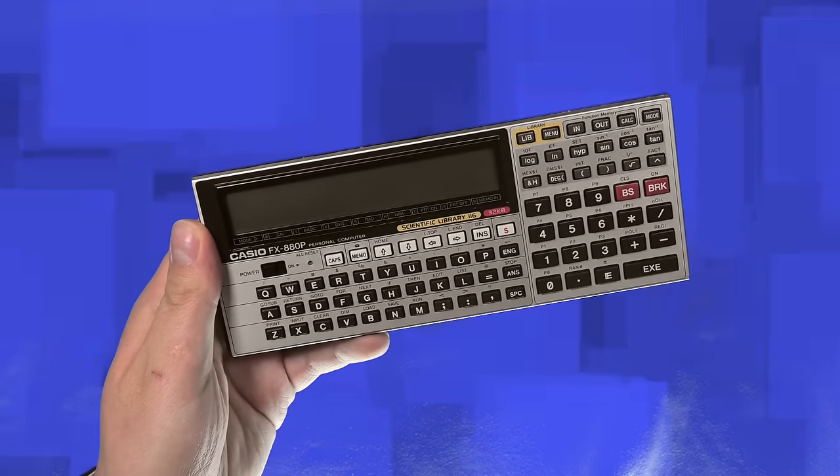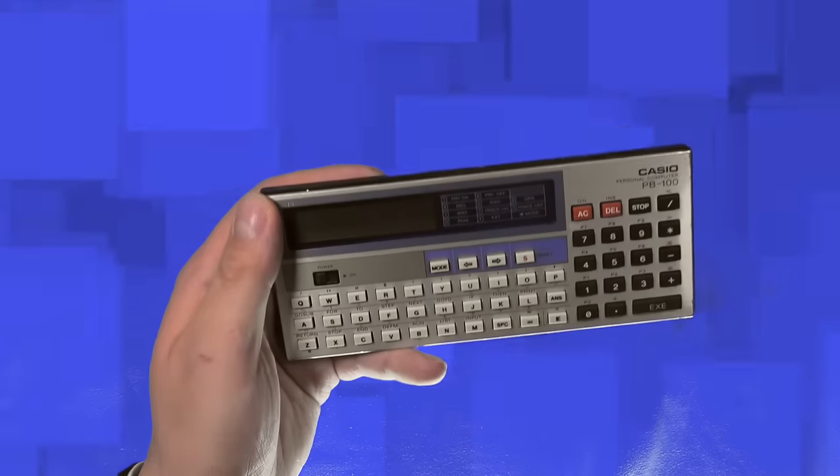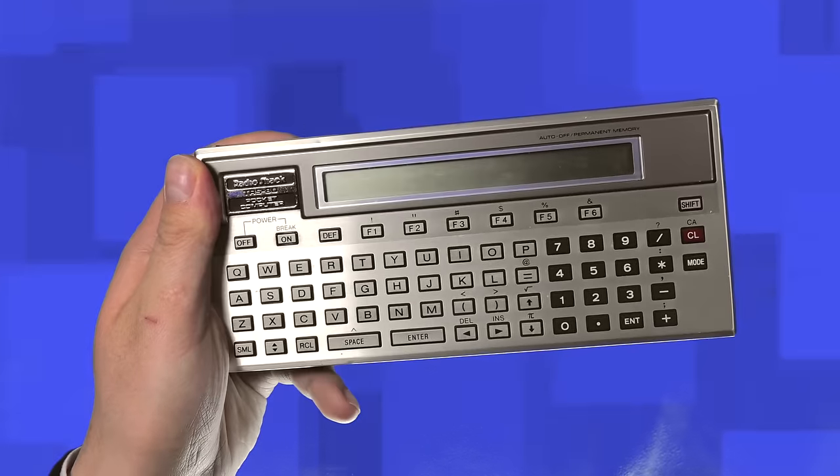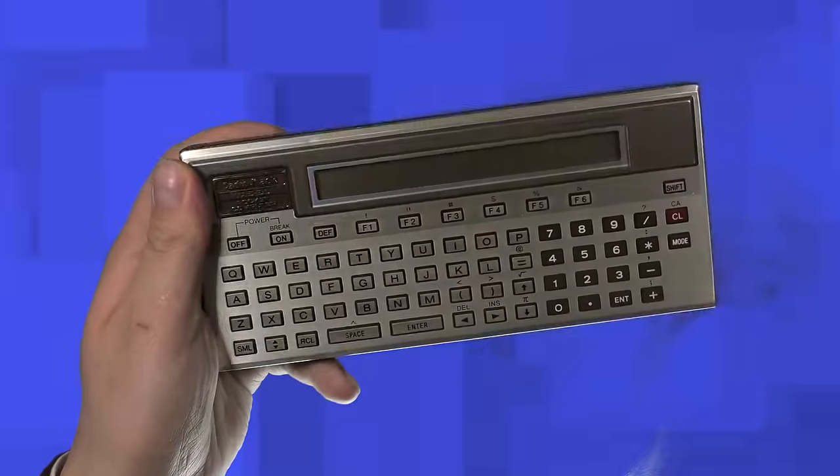Examples of Pocket Computers are the Casio FX-880P, the PB100, also produced by Casio, and my personal favorite, the TRS-80 PC2. I like this one because it's so bulky. I guess my special effects don't meet IMAX quality yet.